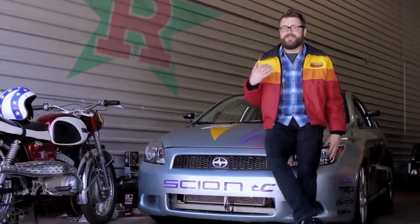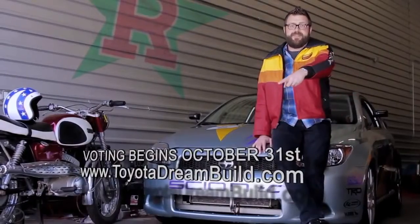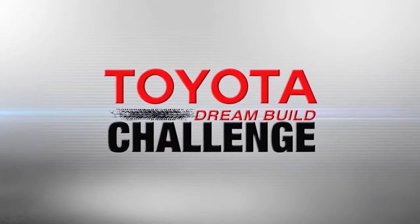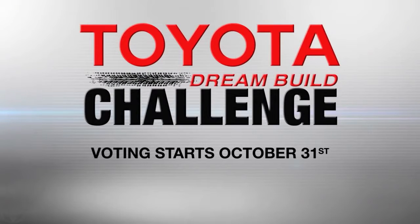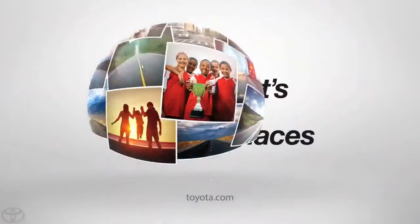So there they are — I'm sure you've got a favorite, I know I do. Head on over to Toyotadreambuild.com and vote for your favorite. I'll see you in Vegas when we unveil the winner. Watch all of the teams as they go for the win in this year's Toyota Dream Build Challenge. You decide the winner. Voting starts October 31st — log on to Toyotadreambuild.com for all the details.